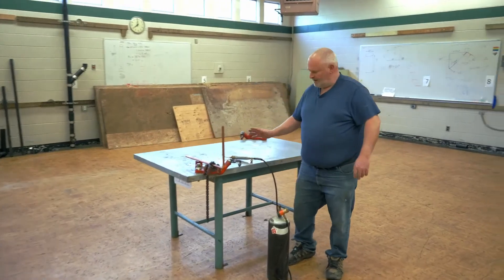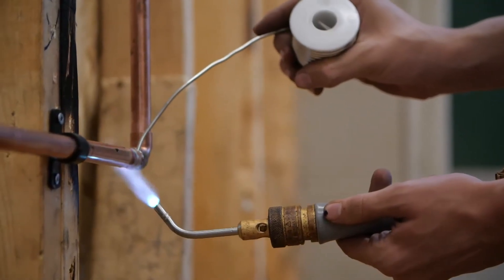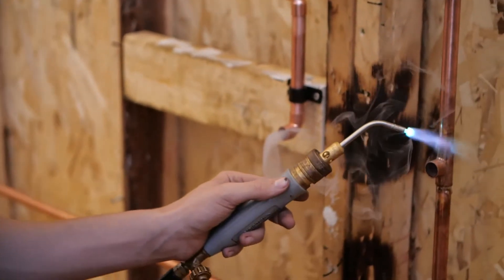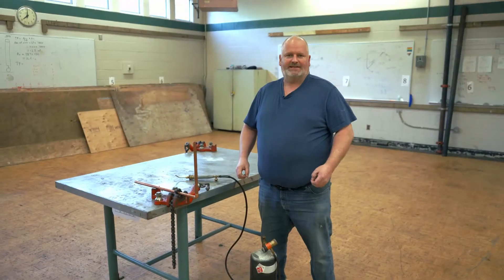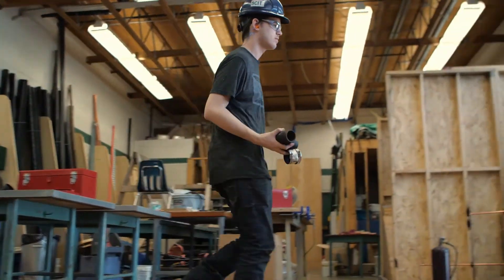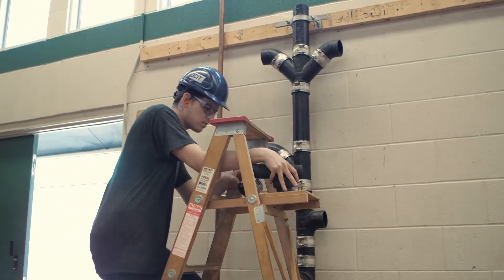Here we have our acetylene torch, so students will learn to solder pipe together. We work on the basic tasks — how to put pipe together — so that these skills can be applied out in the field to do larger projects.